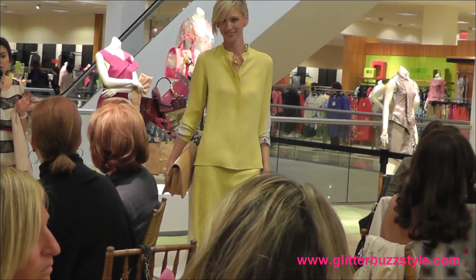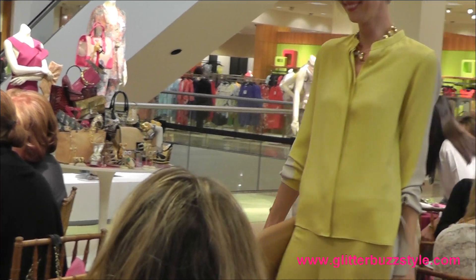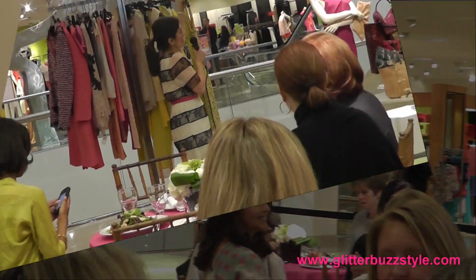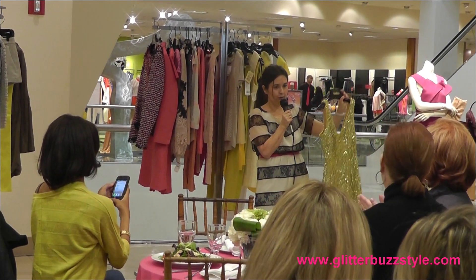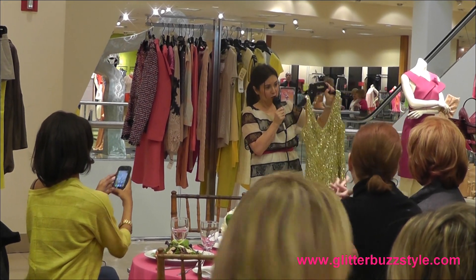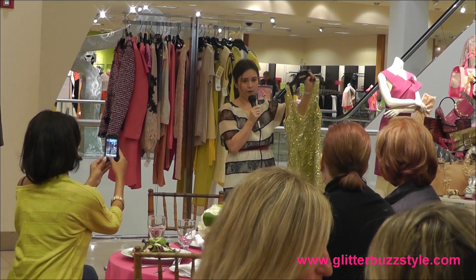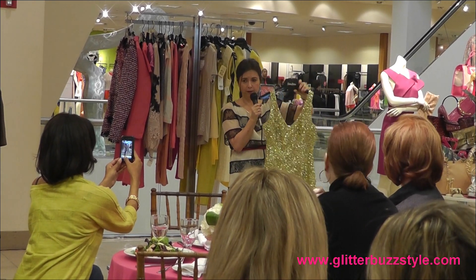It's all about pyjama dressing for day — it's really in, and the cool girls are wearing it in the magazines. The clutch in patent leather is from Rachel Zoe. This dress is from Theia — I love it, it is absolutely beautiful with a lot of beading, so you get your exercise wearing it. You pair it with some silver shoes — just a great look for evening.